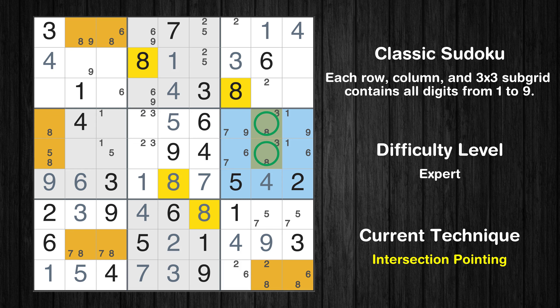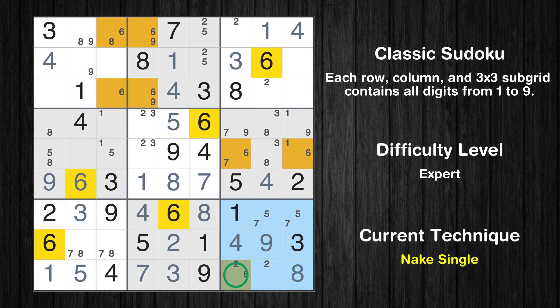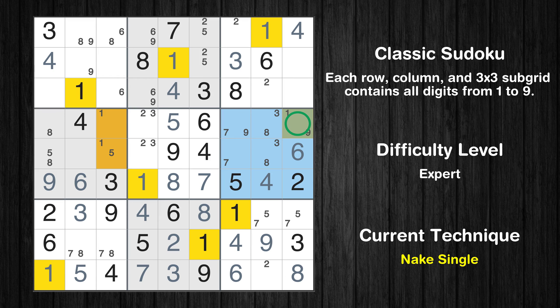There is an intersection with another region: in subgrid 6, value 8 has to be in one of the marked cells, so it cannot be in any other cell in column 8. Only one position left in the ninth box where value 8 can be placed. Only one position left in the ninth box where value 6 can be placed. Only one position left in the sixth box where value 6 can be placed. Only one position left in the sixth box where value 1 can be placed.